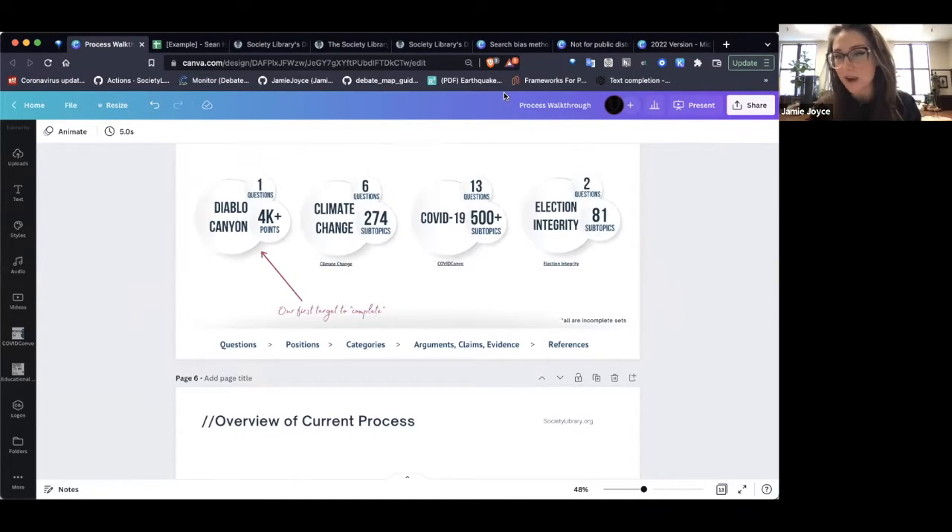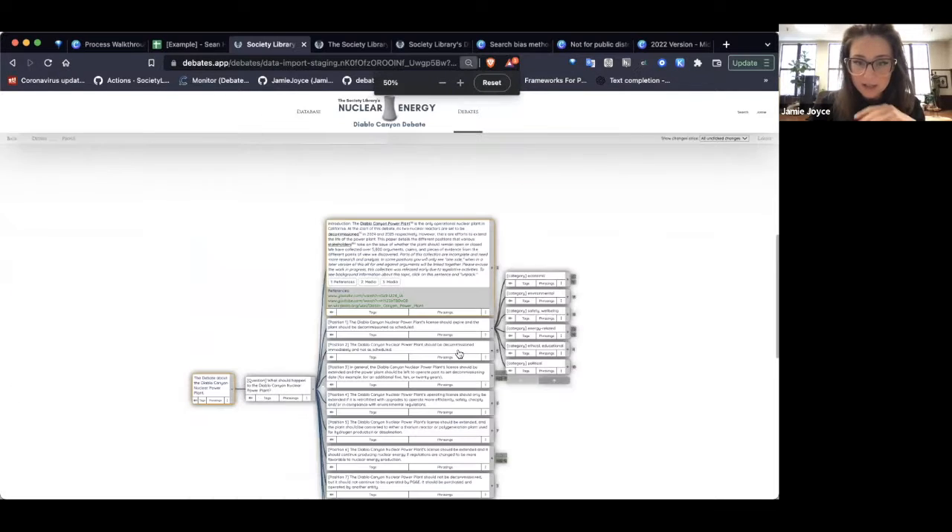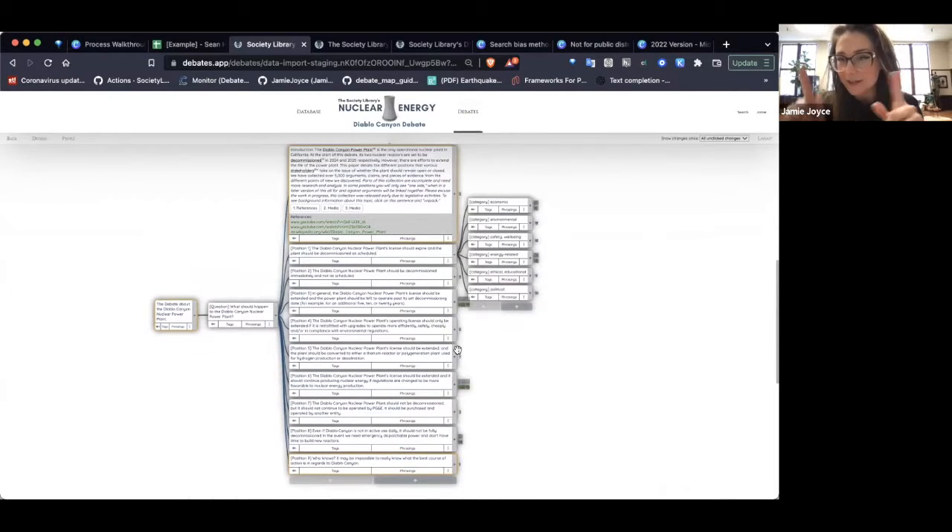When we create debate maps, we're extracting arguments, claims, and evidence from over 12 types of media to build databases that articulate reasoning from all points of view. We were given a grant to map out the debate about what should happen to the last remaining nuclear power plant in California. This power plant has been the subject of protest for decades — people have been arguing about its economic feasibility, safety, environmental issues, energy issues, ethical and political issues for literally decades.